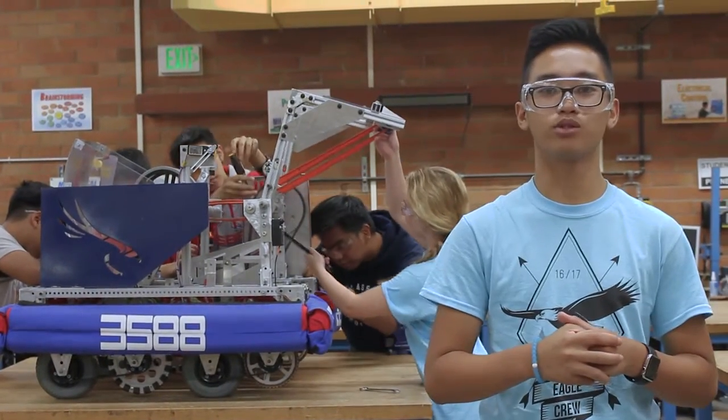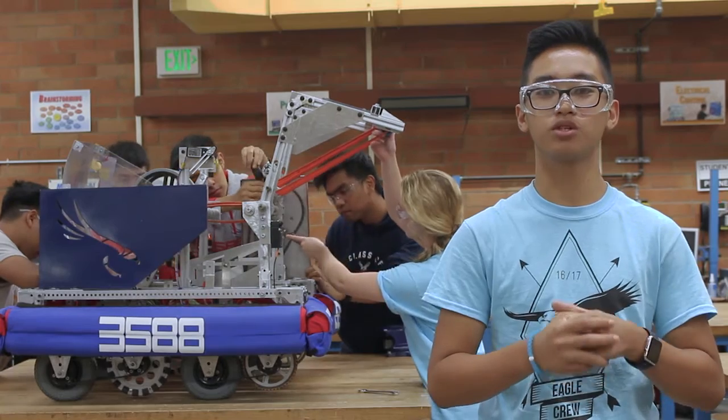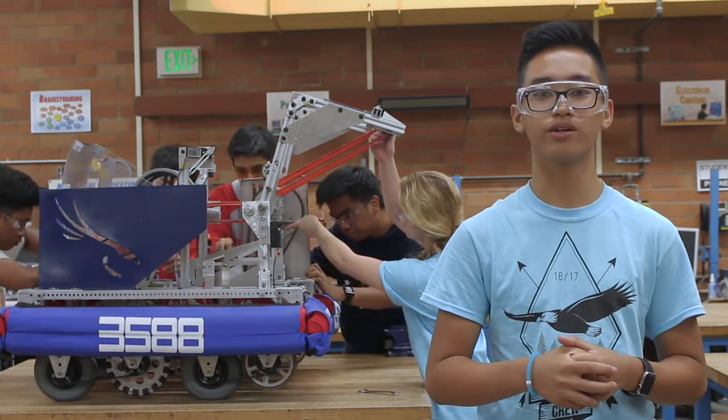The electrical team works to supply power to the motors. On electrical, you'll be able to solder while working with gears, motors, and wires.